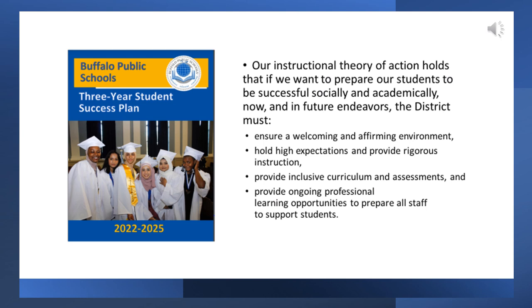This slide highlights the three-year success plan for Buffalo Public Schools. This training fits several components of this plan, including holding high expectations for all students with rigorous instruction and providing ongoing professional learning opportunities to ensure that you are prepared to support students, specifically those in bilingual education programs.